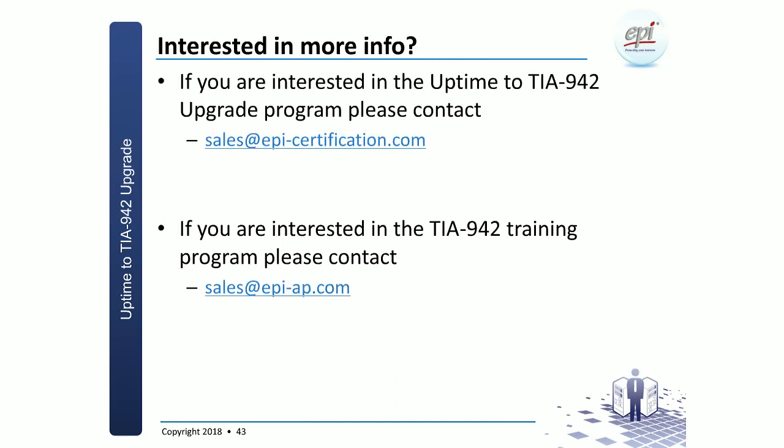Certification issued by certification bodies instead of a commercial organization that is not a certification body gives much more trust, especially to customers who are very much aware of how certification works — those undergoing ISO certification. If you would like more information or to hear about how you could upgrade from Uptime to TIA 942, please write an email to sales@epi-certification.com. If interested in TIA training programs, write to sales@epi-ap.com.